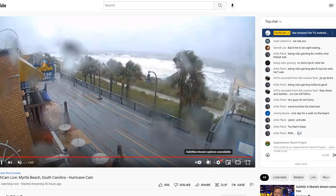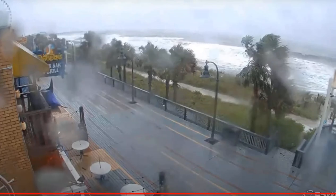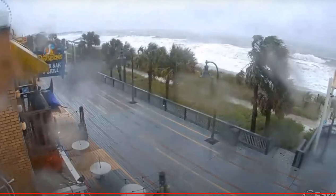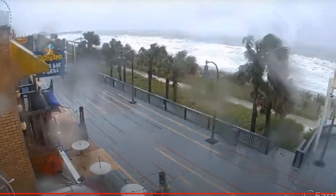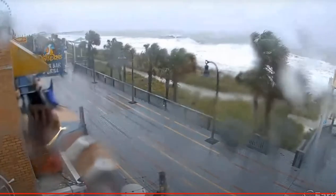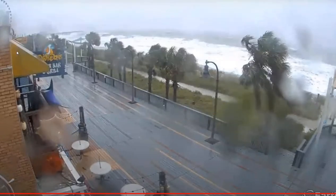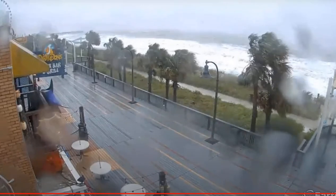Here we have a shot from EarthCam Live at Myrtle Beach with that heavy surf. The wind seems to be pushing offshore — the center of circulation is to the north, and that's keeping the water from moving forward. So conditions there are not as severe as farther north.